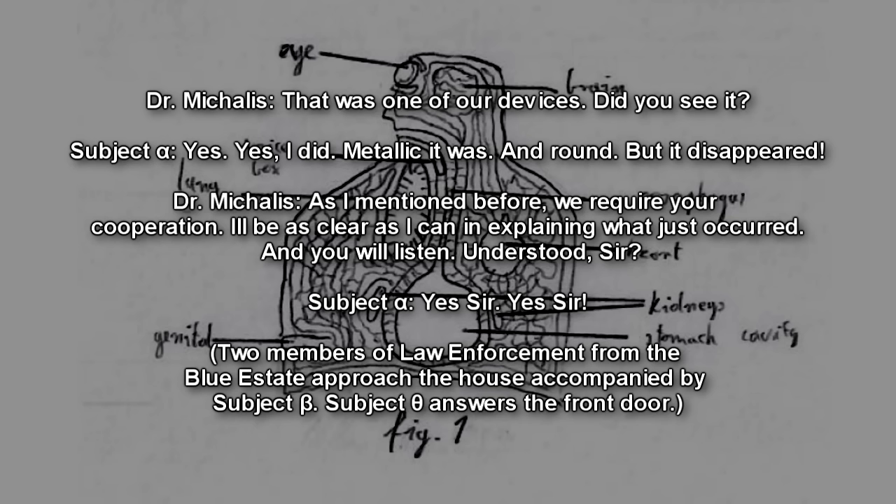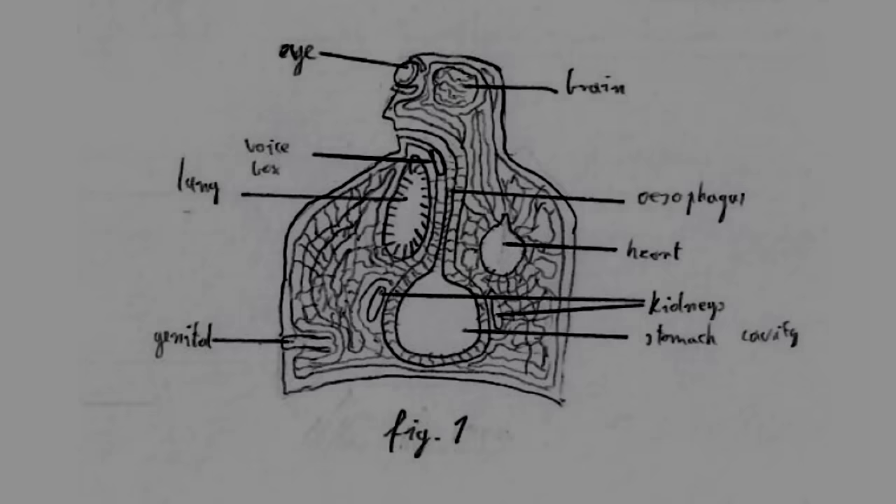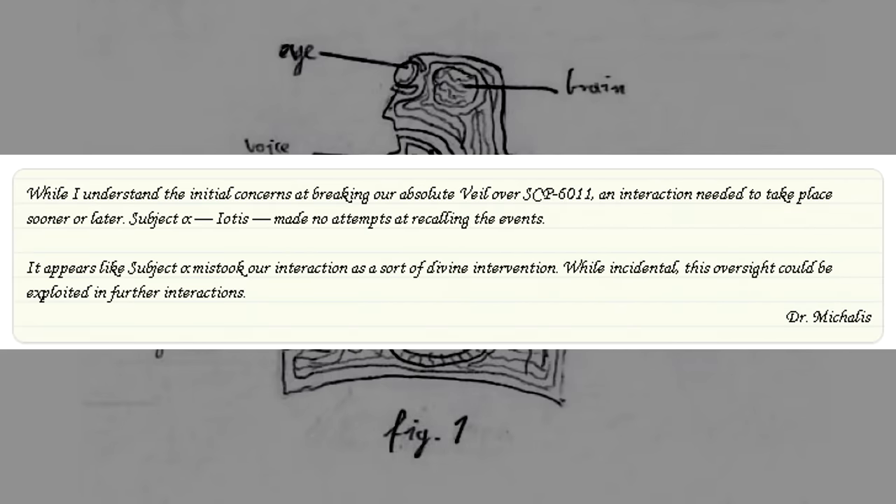Two members of law enforcement from the Blue Estate approach the house, accompanied by Subject Beta. Subject Beta enters the front door. Iotis, we will continue our conversation tomorrow. Head to the north side of your house, just past the large lake, just past the white rock. We'll talk again. Right now, I can see two policemen approaching your house. No wonder — you were loud. What? How? Angel? Angel? Where are you, Angel? End log. Closing Statement: Subject Alpha was fined for noise disturbance. It appears Subject Alpha mistook our interaction as a sort of divine intervention. While incidental, this oversight could be exploited in further interactions. — Dr. McCullis